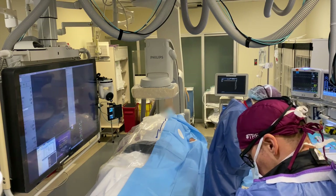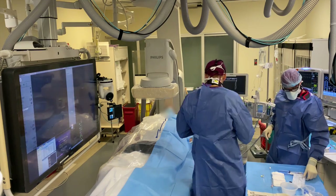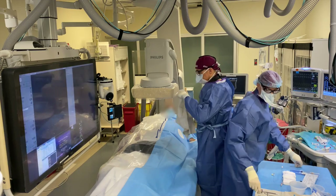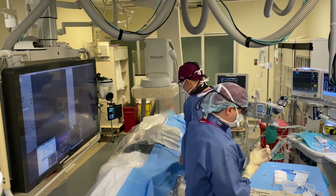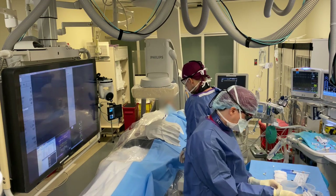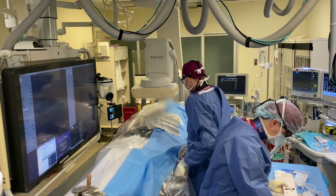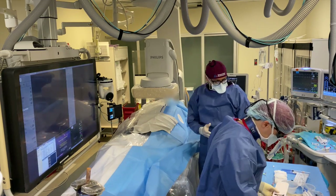That spin I just did was me tying my gown prior to scrubbing in completely. The patient is completely covered at this point on the IR table and we are just getting everything ready for the transradial procedure. Practicing good radiation safety here — lifting the bed as high as possible to decrease scatter and bringing the flat panel detector as close to the patient as we can.